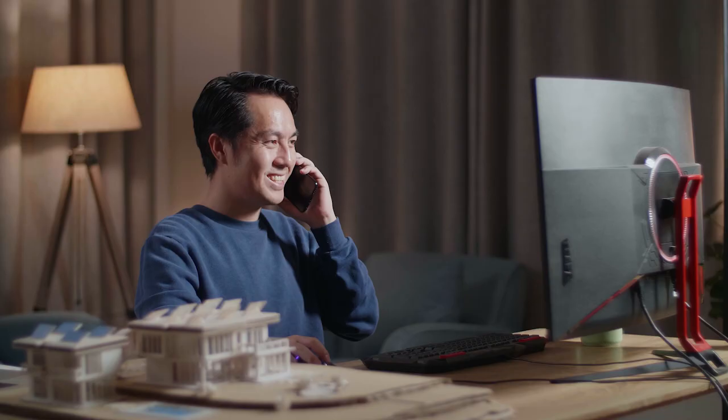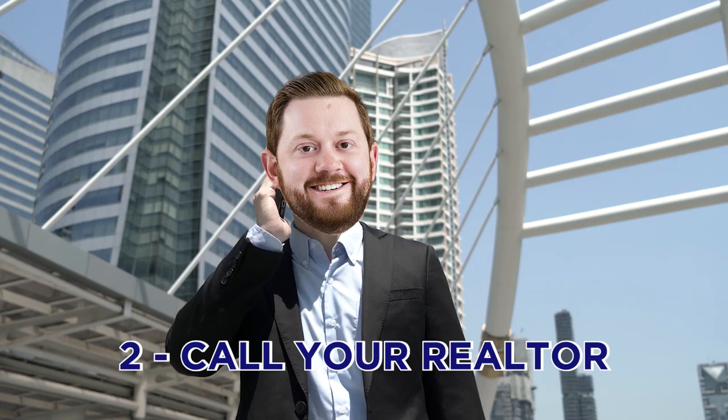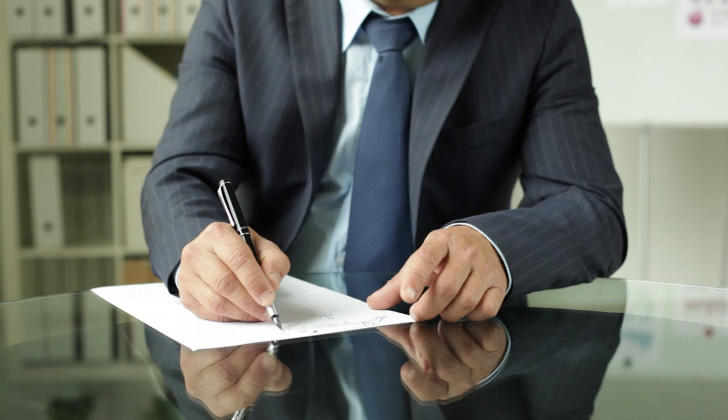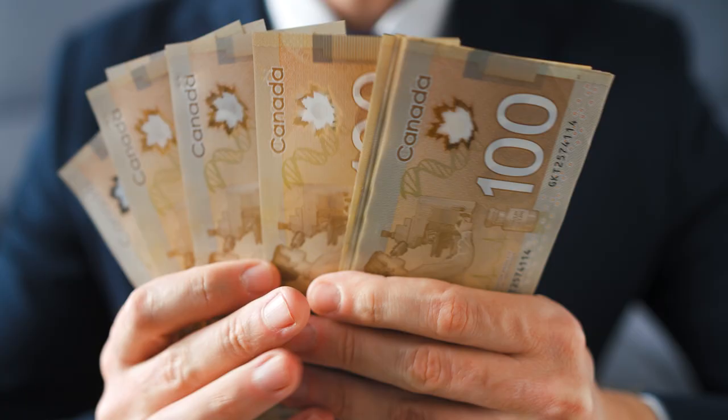Number two, you're going to want to call your realtor. Your realtor is going to come over, do an evaluation on your home, see the condition it's in, take notes on what needs to be fixed. They're also going to go over statistics of the market and what comparable homes are selling for. They'll really create a plan to maximize your success, which ultimately maximizes the amount you can sell your home for.